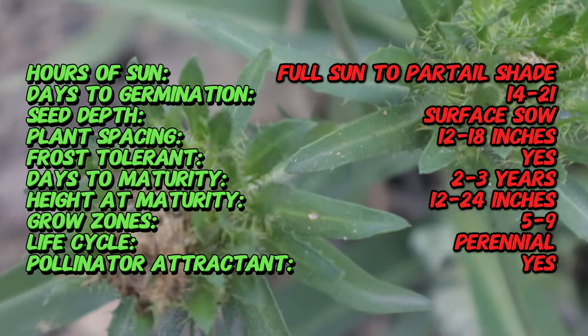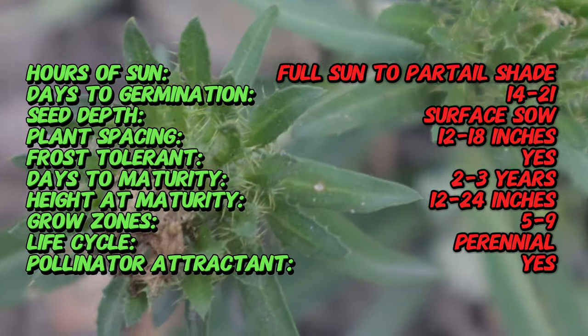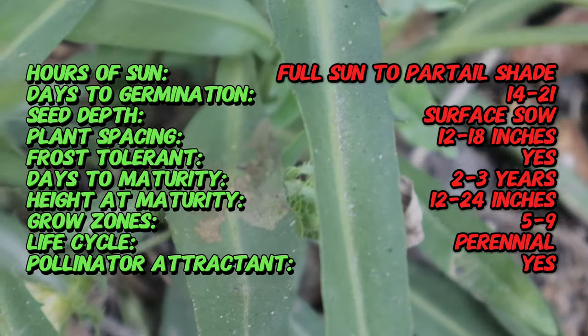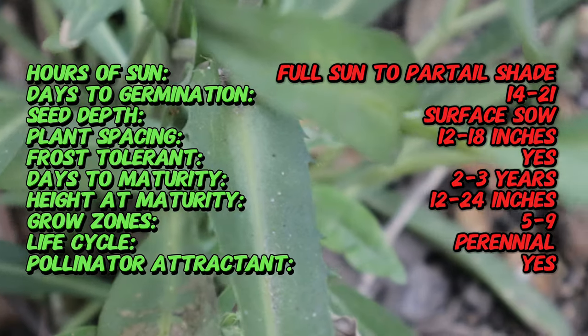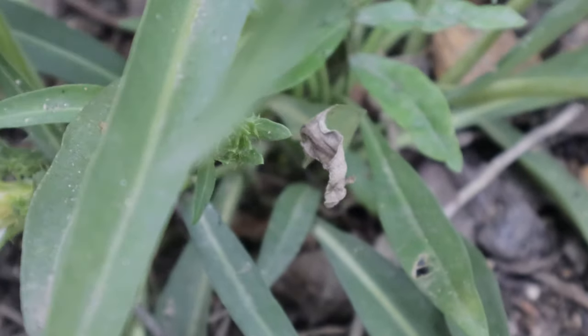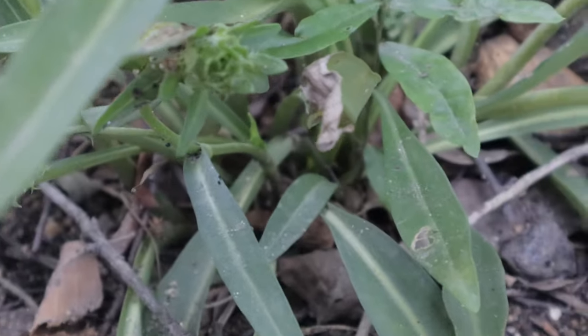This plant thrives in full sun and partial shade and prefers well-drained, moderately fertile soil. Stokes Aster is adaptable to various soil types but performs best in moist, humus-rich conditions. Regular watering is essential, especially during dry periods, to promote healthy growth and prolific flowering.